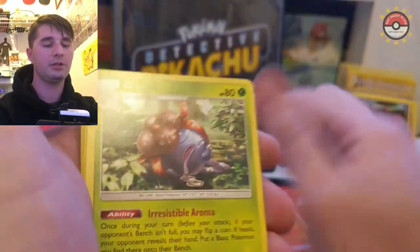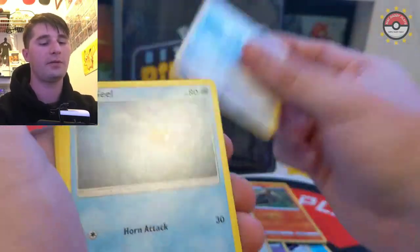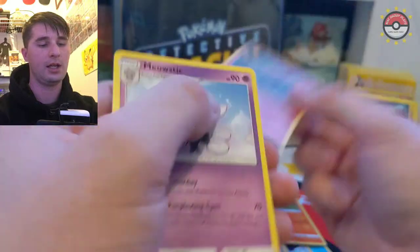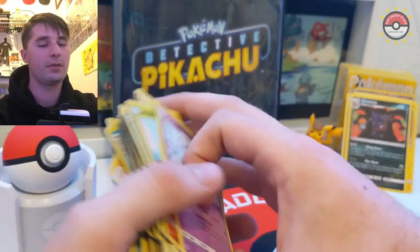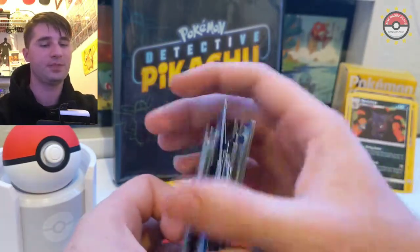Water energy - we had good luck for Curtis, come on! Water is also my favorite typing. Sandaconda and then a non-hollow - no Mewtwo, only one hollow. Detective Pikachu owes me some money, we're going to have to go beat him up and take his money. So yeah, that's all the cards for today.